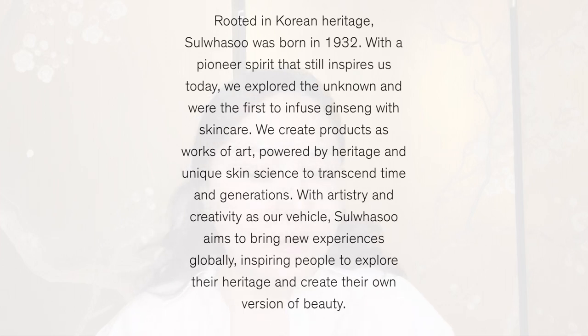With any new brand I like to give an intro, because even if you've heard of it you might not know the history. It's definitely not a new brand — it's been around for donkey's years in Korea. In fact, I think they started in 1932. On their website it says: 'Rooted in Korean heritage, Seolwazoo was born in 1932 with a pioneer spirit that still inspires us today. We were the first to infuse ginseng with skincare — we create products as works of art powered by heritage and unique skin science.'